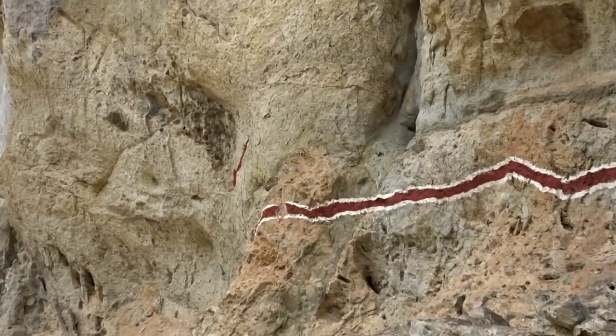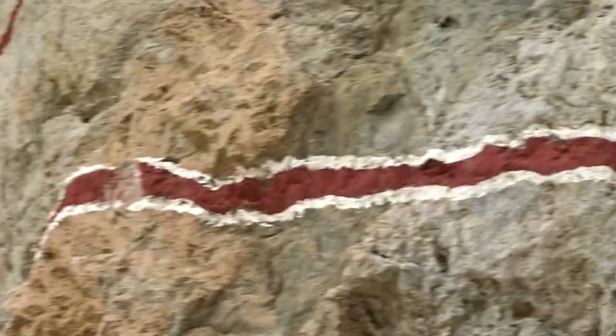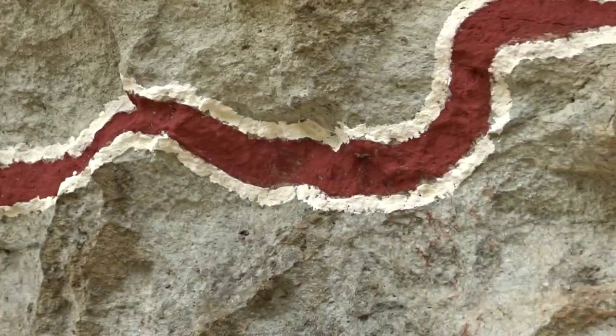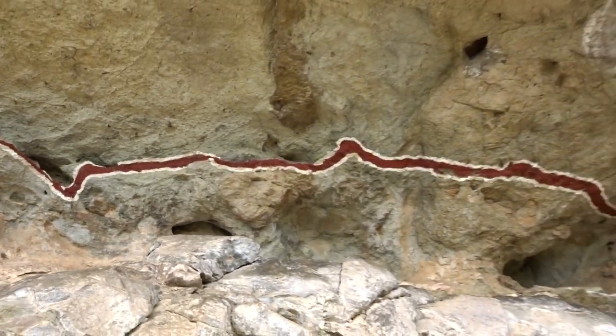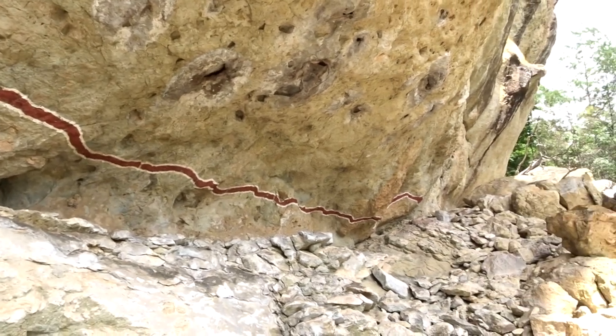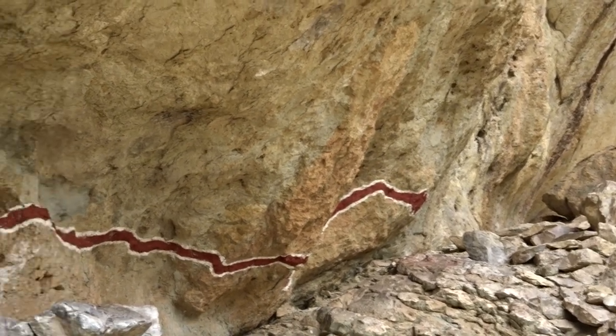And at the end of it there's a yam or something planted on the wall — looks like a yam — but anyway it's a very nice piece of rock art. I love the way the snake rolls and twists as it goes along the wall, right to the head, just hiding there.